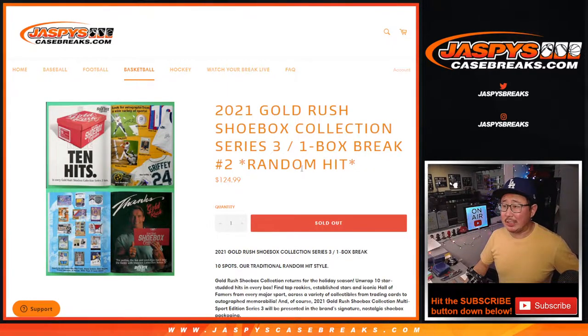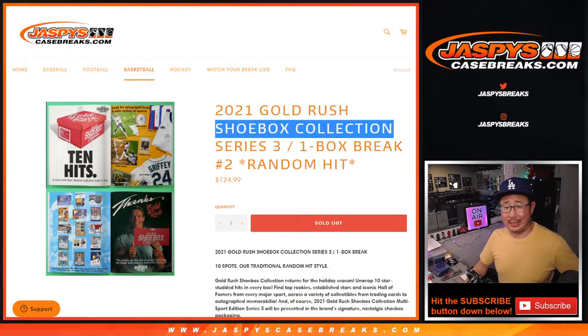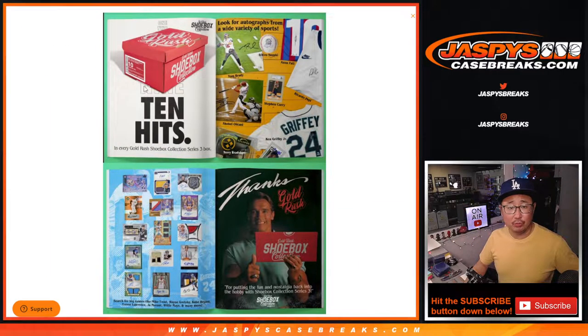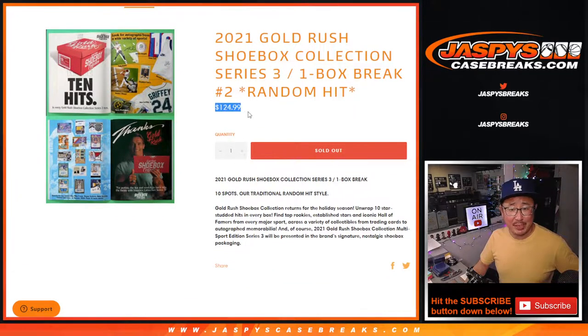Hi everybody, Joe for JazviesCaseBreaks.com, coming at you with 2021 Gold Rush Shoebox Collection Series 3. It's a one box break, it's a random hit, you're guaranteed something. Version number two. So yeah, there could be cards, posters, pictures, jerseys — a whole range of stuff. Not a bad price point either.